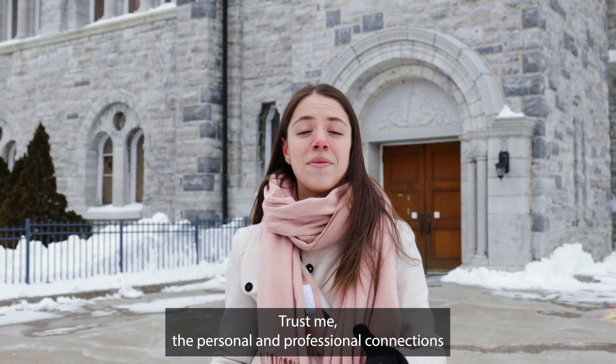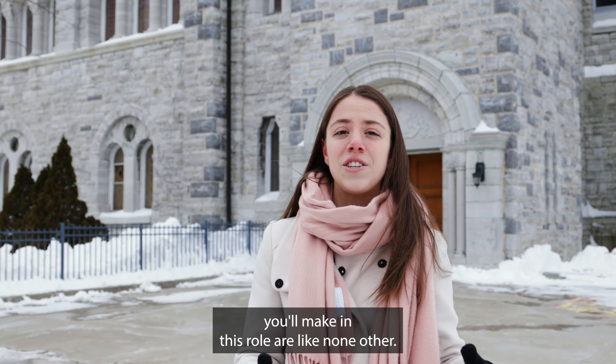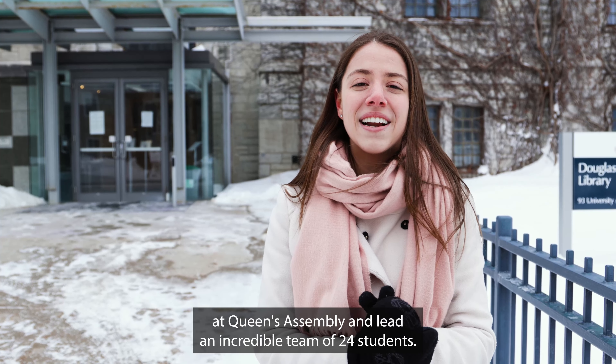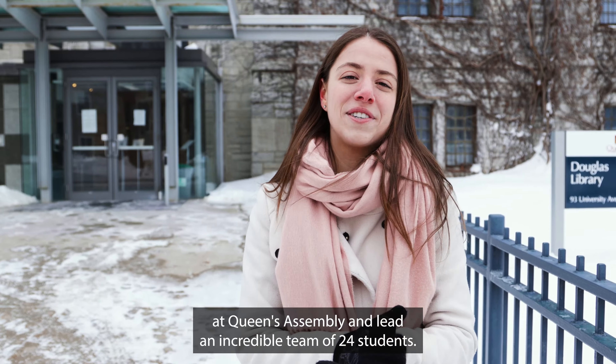And this is where the QSAA hosts our meet and greet with alumni during homecoming. Trust me, the personal and professional connections you'll make in this role are like none other. I got to host alumni speaker events, represent students at Queen's Assembly, and lead an incredible team of 24 students.